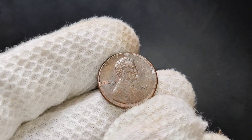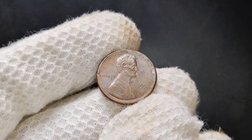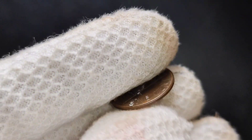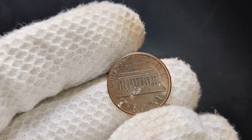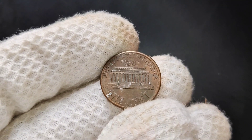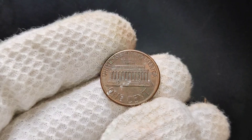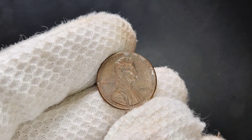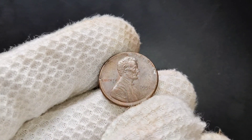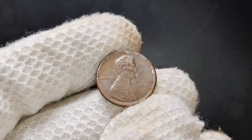In summary, if you have a 1991 no-mint mark Lincoln penny, it's worth taking a closer look. The condition of the coin is key, and while most circulated pennies from that year are still worth one cent, high-quality examples can bring in several dollars. If you're a collector or simply someone who loves the thrill of finding hidden treasure in your spare change, this is one penny you won't want to overlook. Thanks for tuning in — don't forget to like, share, and subscribe for more coin collecting tips and discoveries.